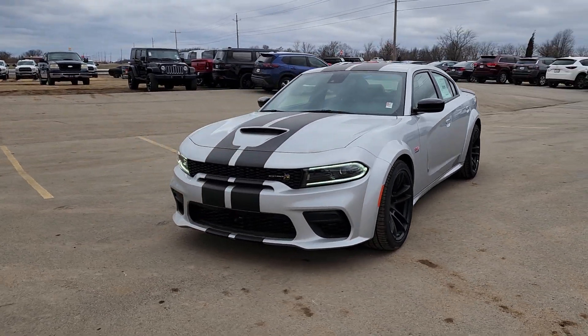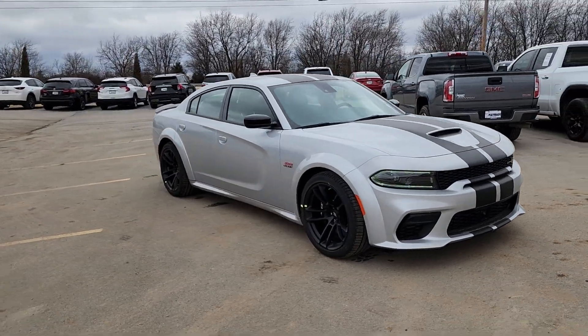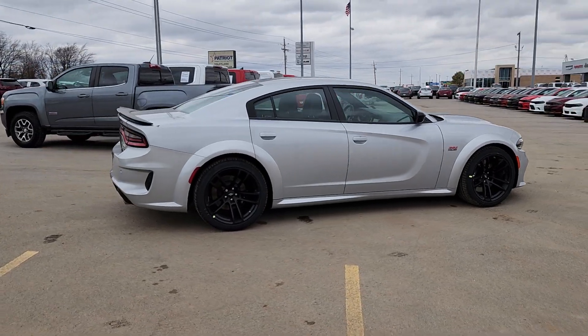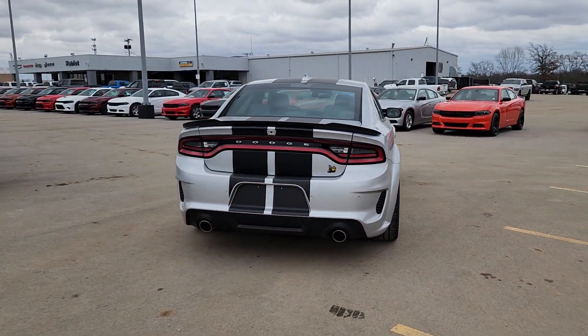Picture yourself in the 2023 Dodge Charger. The Charger delivers all the power and excitement you want in a muscle car, and the safety features and convenience you need for the daily drive. The following are some of this vehicle's highlighted options.